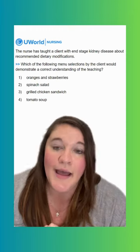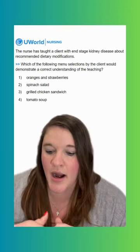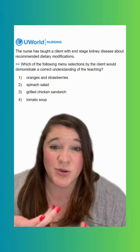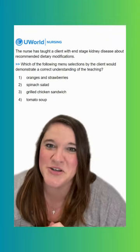Option one says oranges and strawberries. This is going to be an incorrect option. Oranges are really high in potassium, so we definitely want to avoid that when we're talking about end-stage kidney disease. The strawberries are actually okay — they're not really the problem in this option. Strawberries have lower potassium and lower phosphorus as well, so those would be okay, but we can't pair them with the orange.